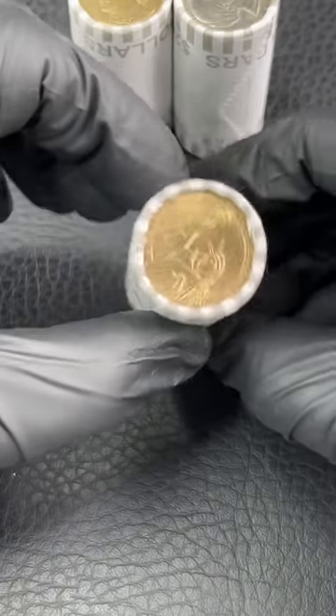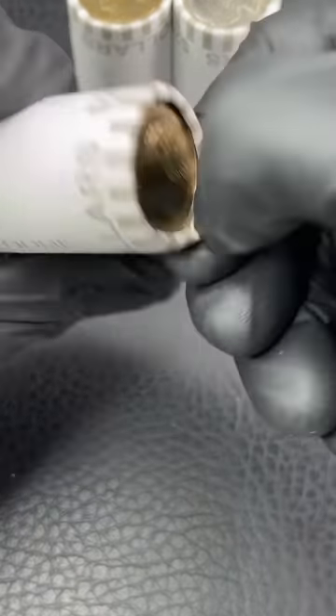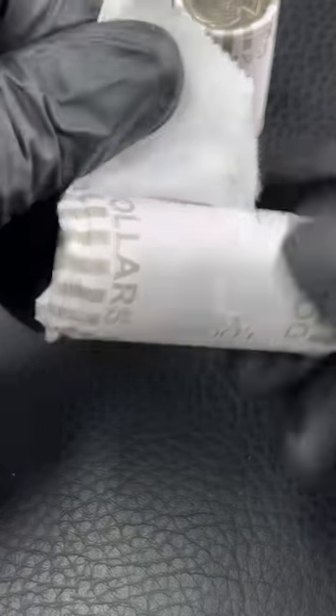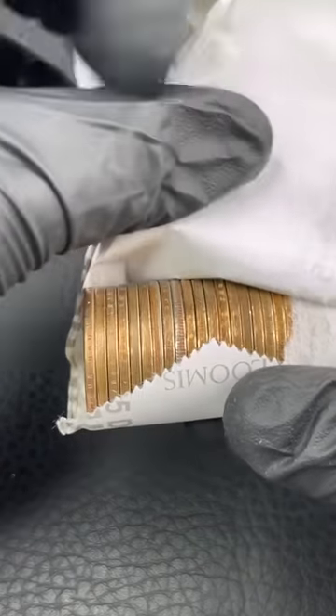We got a sack of Sacagawea on this side and a presidential dollar on this side. We don't know what we're going to find in here, everybody. We can find proof coins, errors, hopefully something extremely valuable.